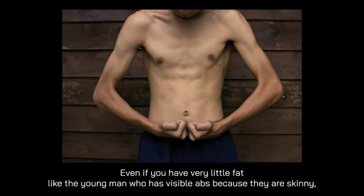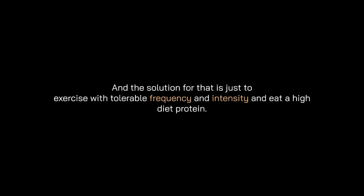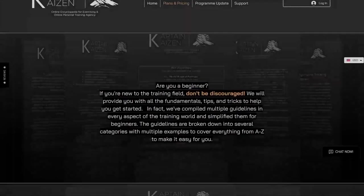The last thing we'll discuss today is muscle mass or size and thickness. If you don't have enough muscle mass, your abs won't be easily seen — even with very little fat. Like a skinny young man with visible abs: they are visible, but they're not bulging — just flat. The solution is to exercise with tolerable frequency and intensity and eat a high-protein diet, with protein comprising 30–40% of total calories or between 1.6 g/kg up to 3.3 g/kg of body weight.